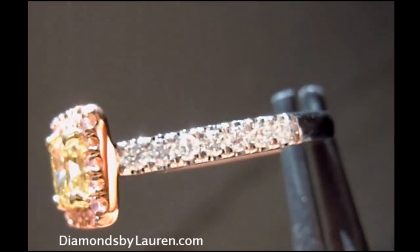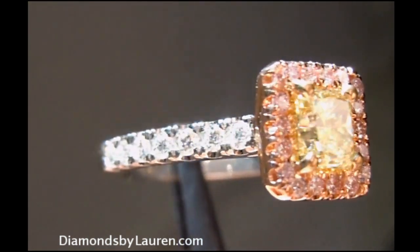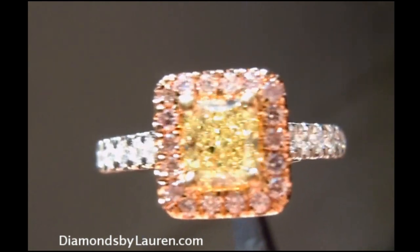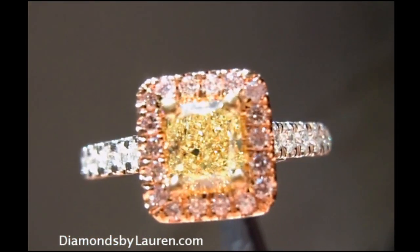You can see the ring's got great sparkle, the colors are distinct, it's beautifully made and beautifully set. This one is in platinum and 18 carat pink and yellow gold.